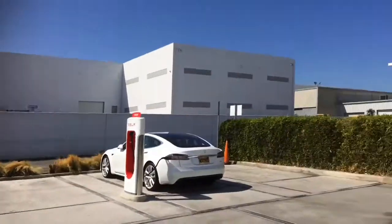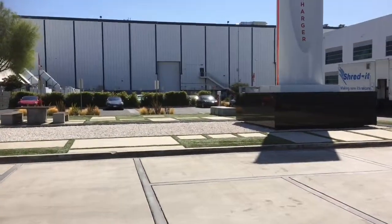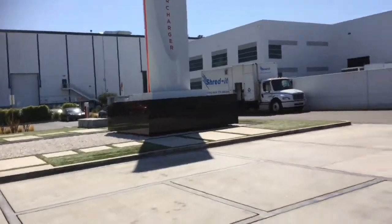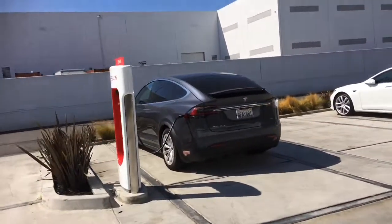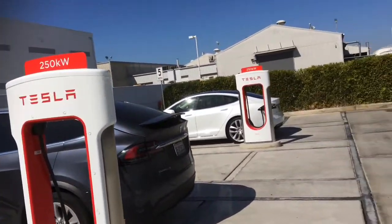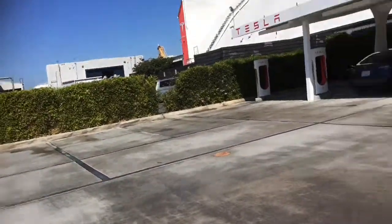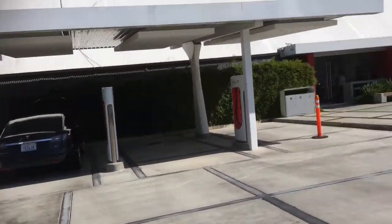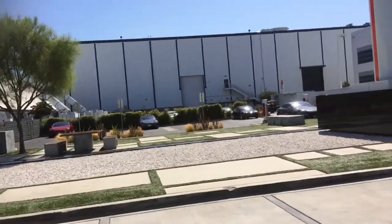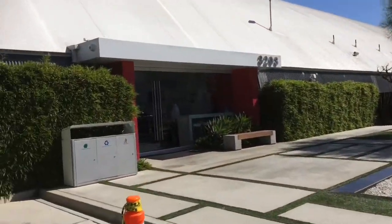There's eight here and two more over there. The two sitting here are the V3 superchargers. They were both used up so I couldn't plug my Model 3 in, even though I think the Model S can't take it anyway.